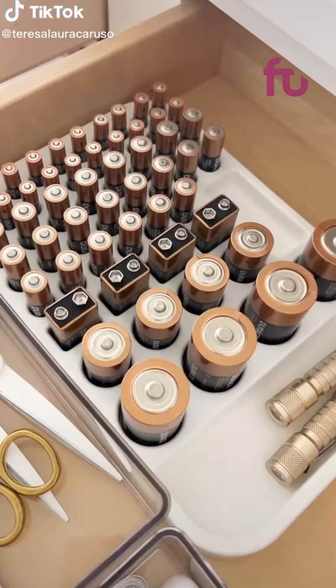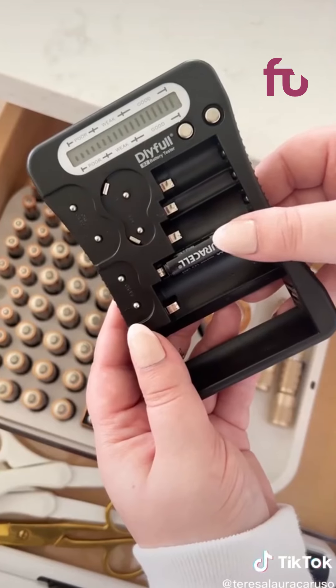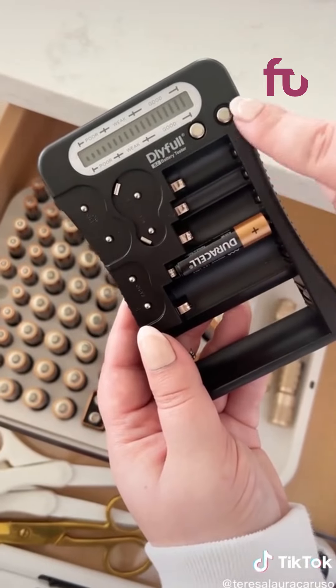Random but useful Amazon gadgets. First up is this organizer you can keep in your drawer to store your batteries. Next is this battery tester — you just slide your battery inside and it will tell you what level it's at.